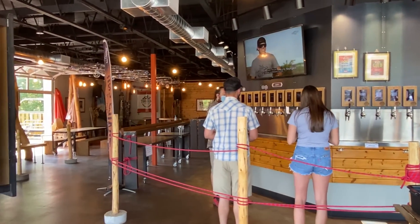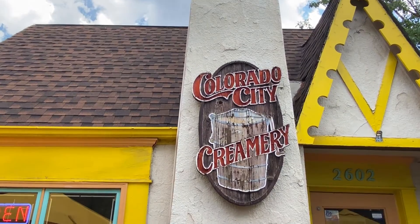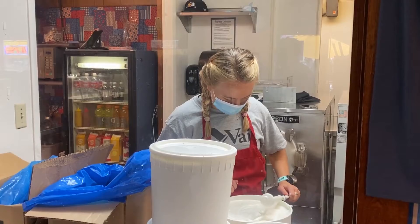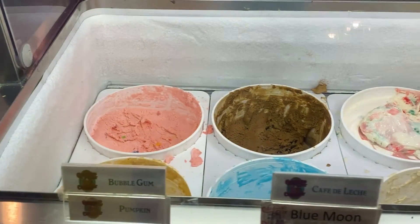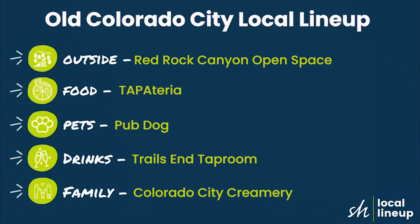Trails End is also looking at opening a new location in Monument, Colorado. Our choice for family has to be the Colorado City Creamery. This is a very small storefront right in the heart of Old Colorado City. The staff is friendly and the ice cream is good. Probably the best part of the creamery though is hanging out on the patio and watching all the people.